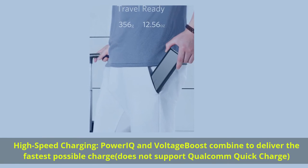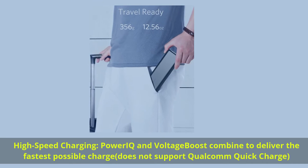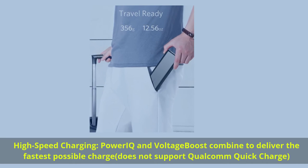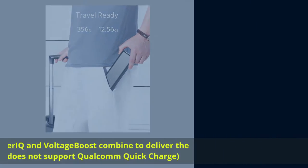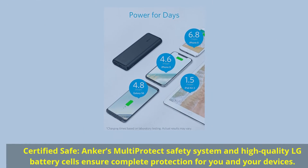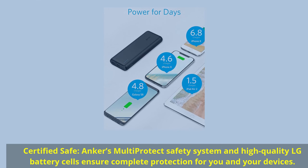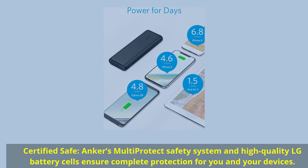High speed charging: PowerIQ and VoltageBoost combine to deliver the fastest possible charge — does not support Qualcomm Quick Charge. Certified Safe: Anker's multi-protect safety system and high-quality LG battery cells ensure complete protection for you and your devices.